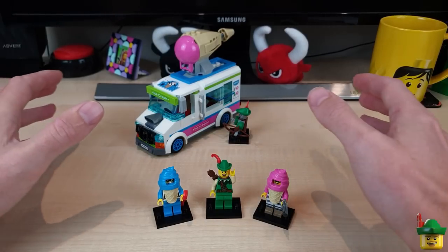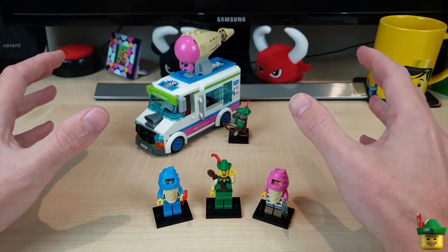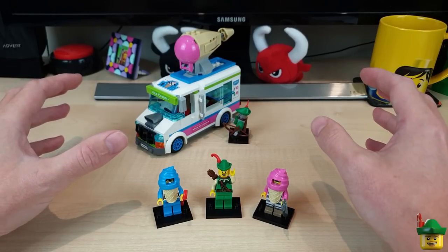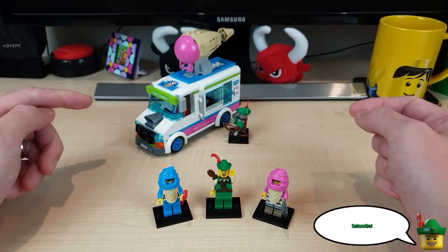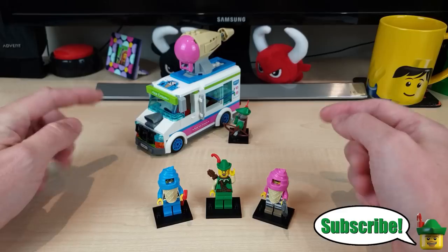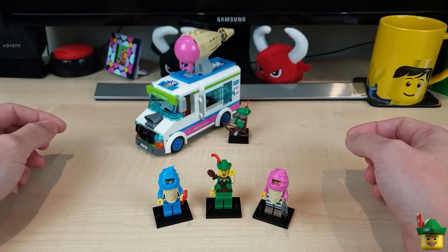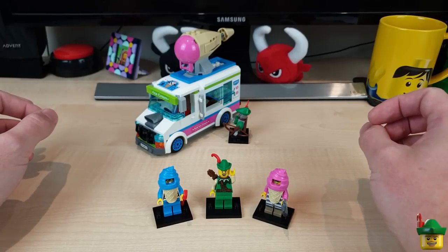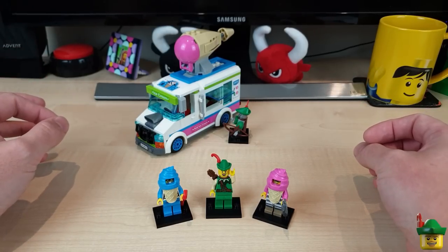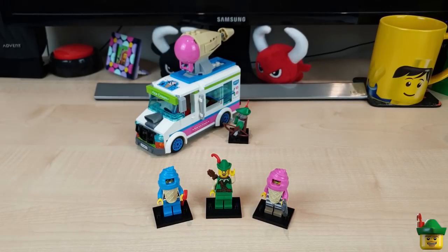The good side of being off — good for the channel and probably less so for my wallet — is that I've been buying lots of Lego to fill in the time. I've treated myself to some of the brand new 2022 City sets at full price, some of the Marvel sets, and the Boutique Hotel. One of those is the 60314 Ice Cream Truck Police Chase, which I think is a really good deal for £25.